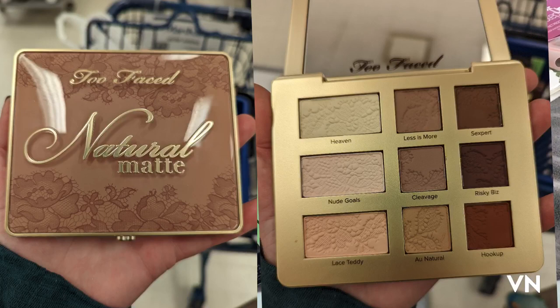So the first thing that I found was the Too Faced natural matte palette and it was $24.99 I believe. This is what the inside looks like — it's a really basic neutral palette but it's actually gorgeous and I really liked it.